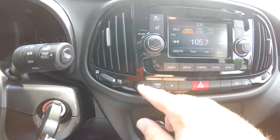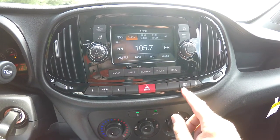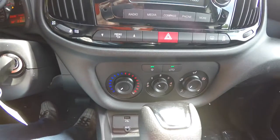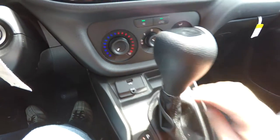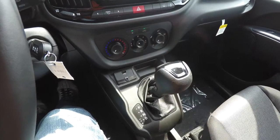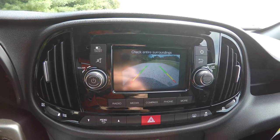Below there, you have your trip computer menus and 4-way flashers. You have your defroster and traction control, and below that your air conditioning controls. Uconnect inputs include a USB port and auxiliary input jack, plus a small storage tray. Placing the vehicle in reverse displays your ParkView backup camera with guidance lines.